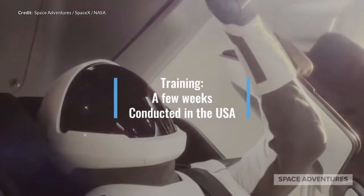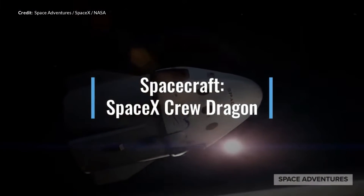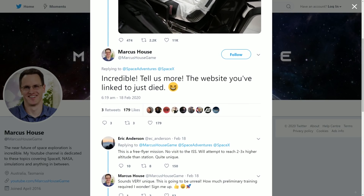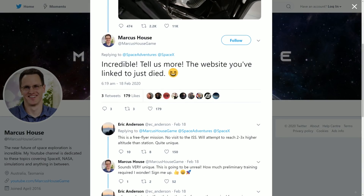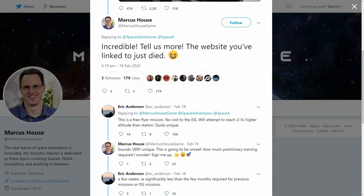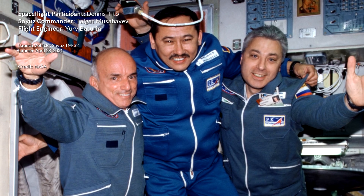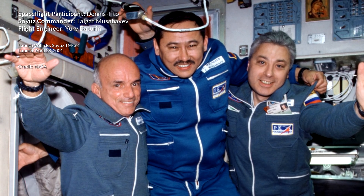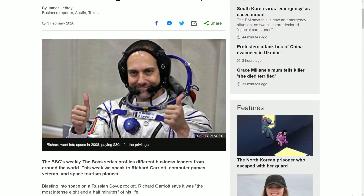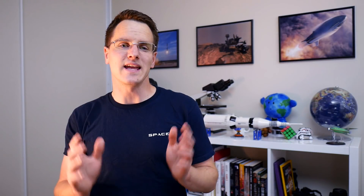Eric Anderson, the founder of Space Adventures, actually replied to me on Twitter saying that this is a free flyer mission — no visit to the International Space Station. The mission will attempt to reach an altitude two or three times higher than the ISS, which would be between 800 and 1200 kilometers in altitude. Eric said that a few weeks of training should do it, significantly less than the few months required for previous missions. Previously, Eric and Space Adventures organised Dennis Tito's flight to the space station on a Russian Soyuz rocket — the first ever tourist mission. The Crew Dragon with its lower cost may indicate a tipping point here.